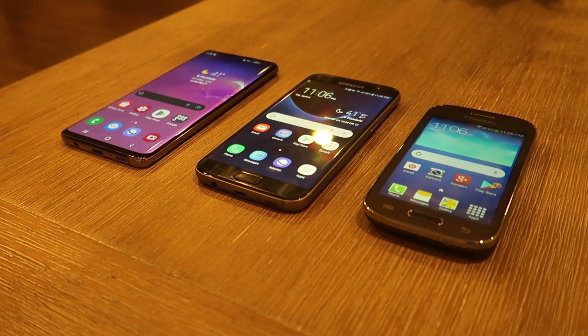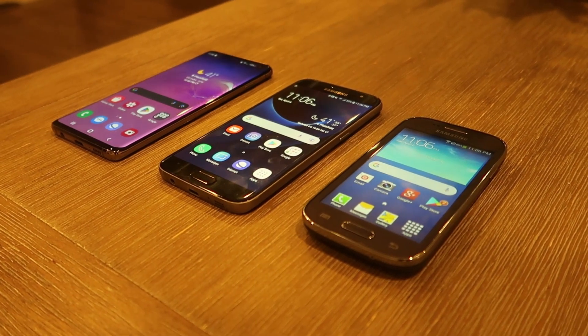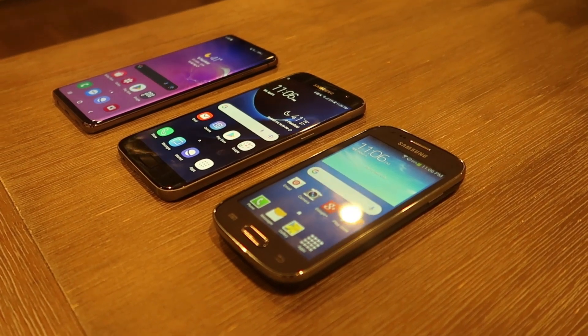Samsung, a giant in the smartphone industry, has continually evolved its interface over the years. Today, we're diving into a journey of Samsung's interface, comparing TouchWiz, Samsung Experience, and One UI.